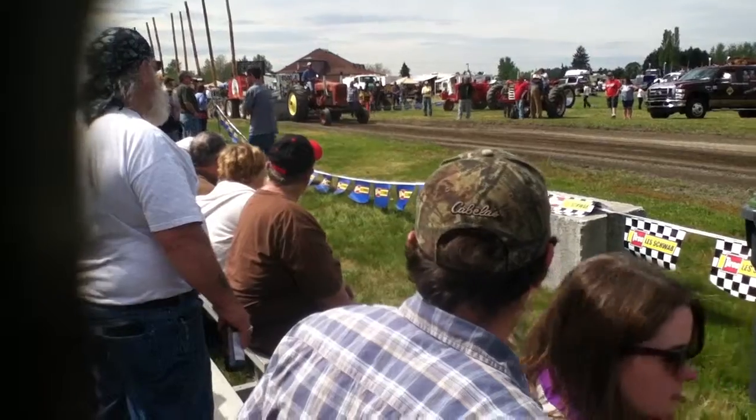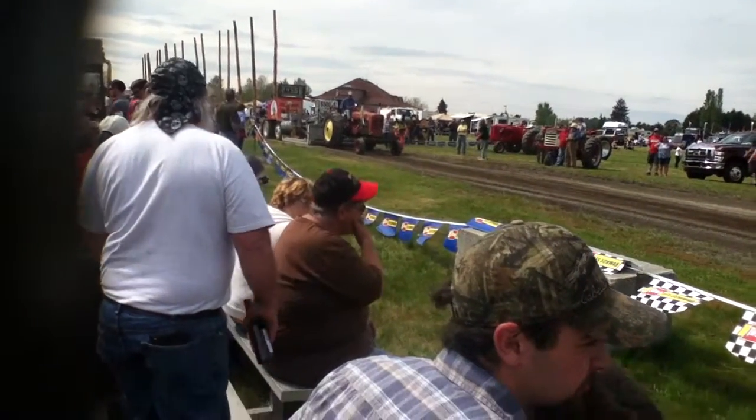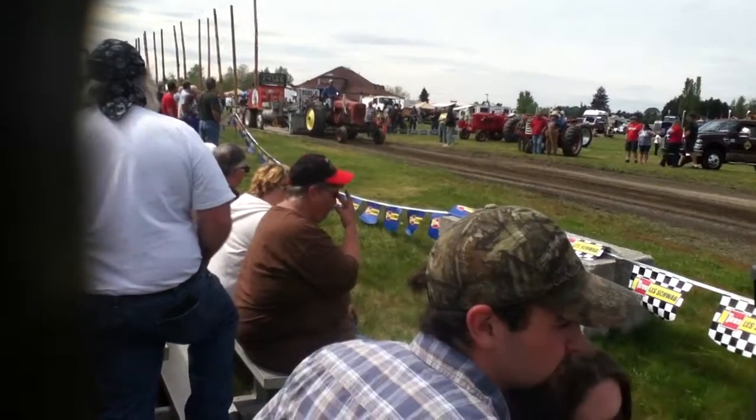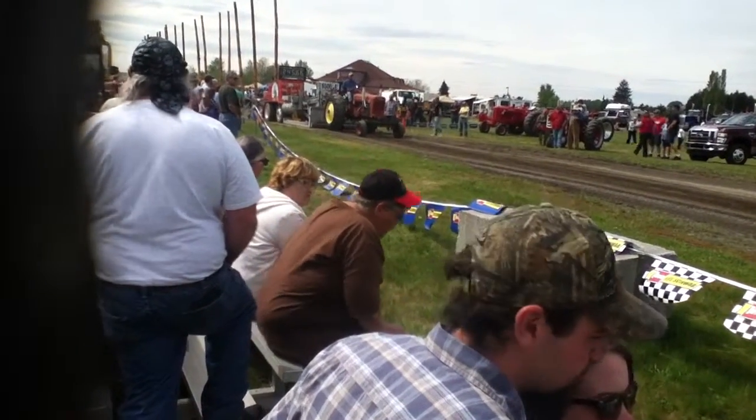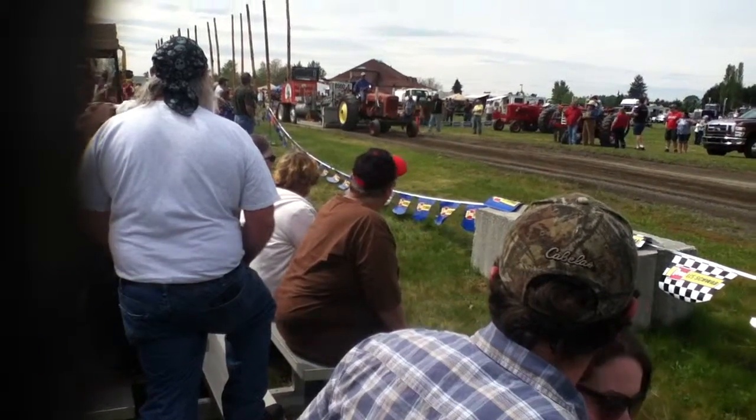Gary, by the way, this is a 1952 Farmall, and they call this a Transplant Super M — I call it a SuperDuper M. It has a 350 Chevy coming in with about 300 horsepower, over there on the freighter.